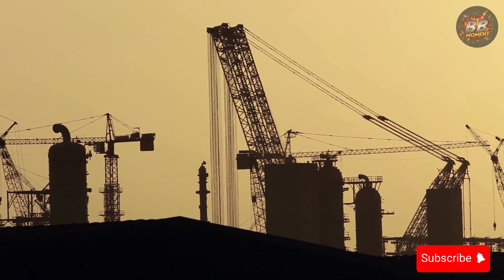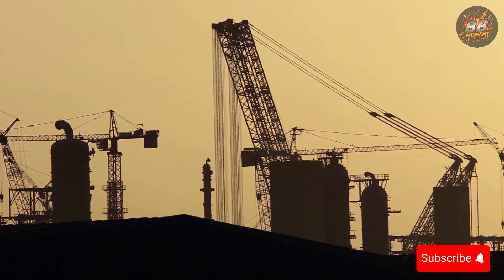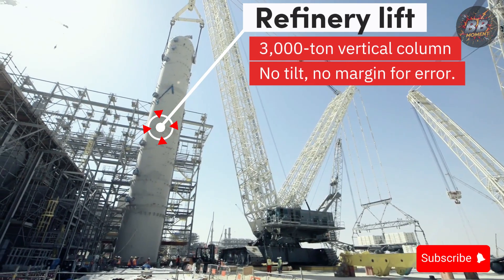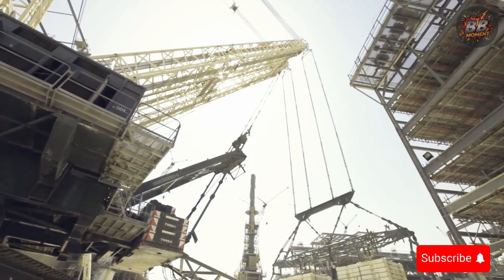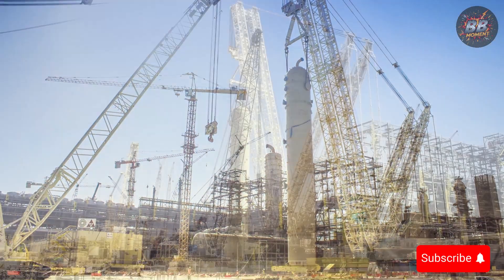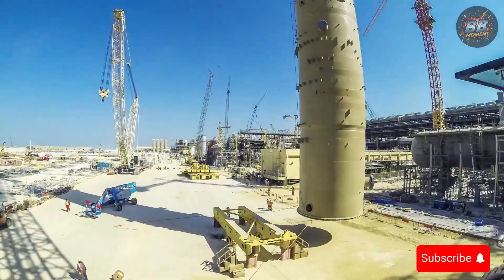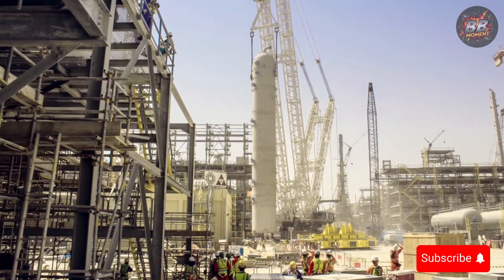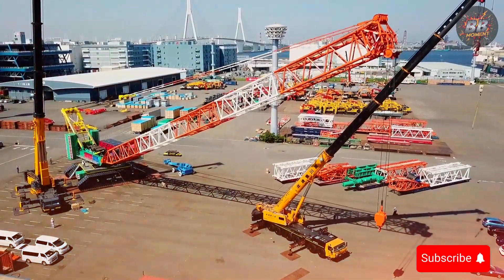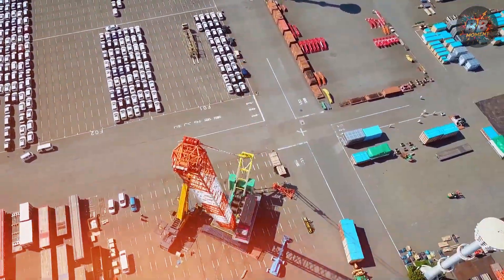We were on site at a refinery where vertical lift was the only option — no tilting, no margin for error. A 3,000-ton column, fragile and priceless. As the Demag Twin rose into position, time felt like it slowed. One wrong move and billions would vanish. But it didn't flinch — it rose. Straight, clean, perfect. That's not luck, that's engineering met with nerves of steel.